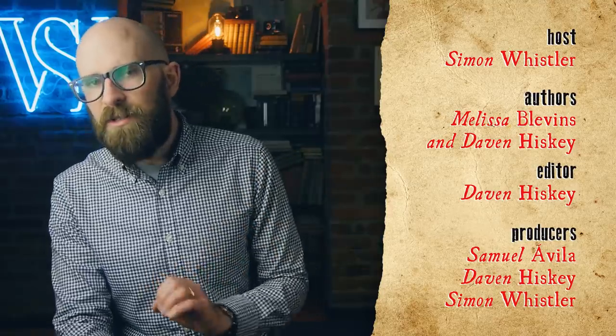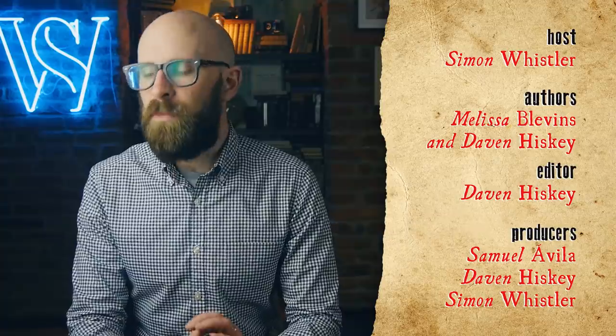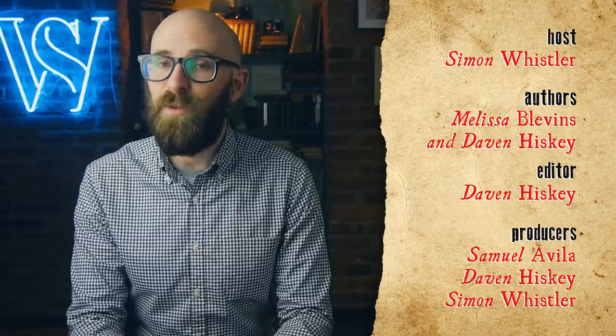I really hope you found that video interesting, and if you would like more from me, definitely check out that podcast, The Brain Food Show. Just search Brain Food wherever you get your podcasts, and thanks for watching!